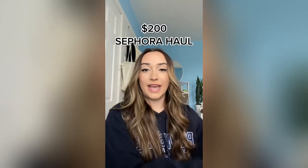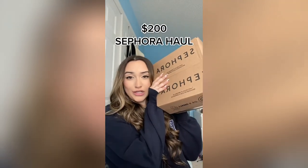I placed a $200 Sephora order, so let's get into it. I've been spending way too much money at Sephora lately, but it makes me happy, so let's do it. I actually forget everything that's in here — is that bad?